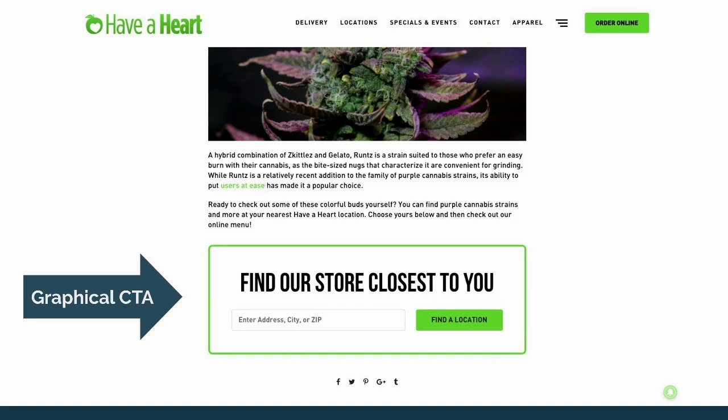Blog CTAs are great too. This particular CTA drives customers to find the closest store since they operate in multiple states. It's a graphical one, but you can also use textual CTAs where appropriate. Notice the color on this one — it stands out. You should test with coloration, as different colors can work better. You definitely want a color that stands out — if it's hidden or not bold enough, they're not going to see it and won't click on it.